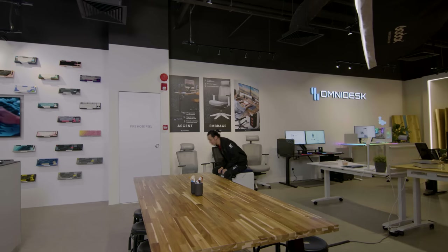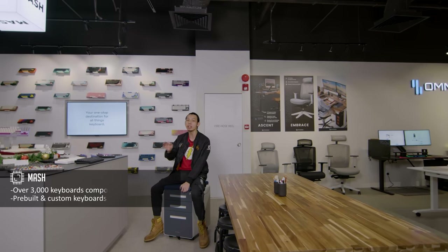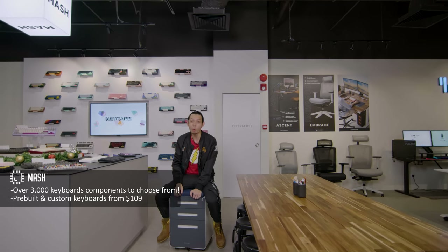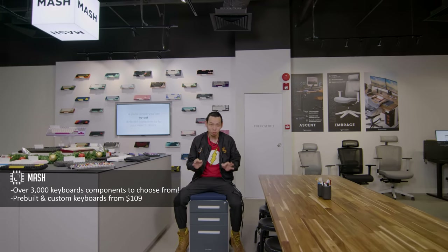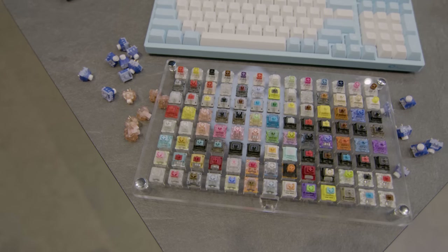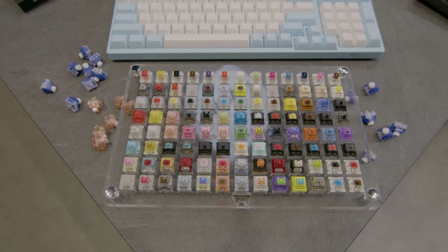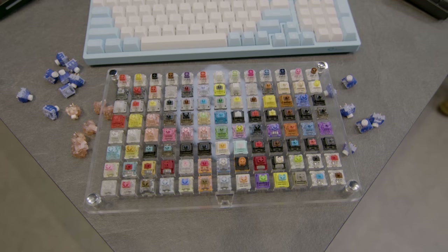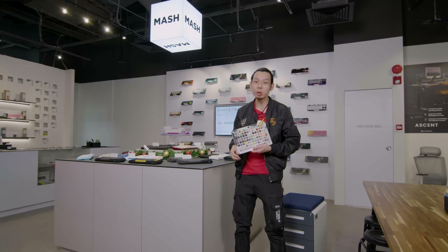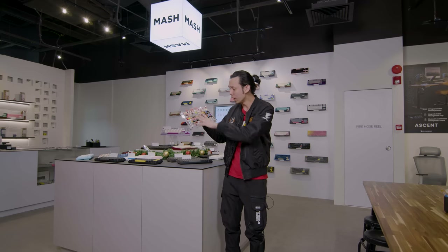The next area is Mesh — the newest of the three companies — and this is where you customize and build your own keyboard. It's definitely the most fun thing to do in the store. You first pick out your switches. There are three types: linear, which is a smooth press with no sound; tactile, with a little bump and some sound; and clicky, which is loud and clicky.